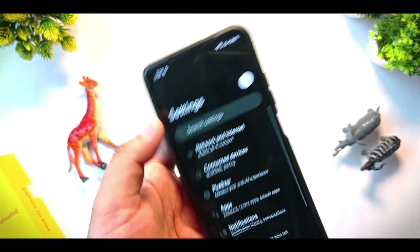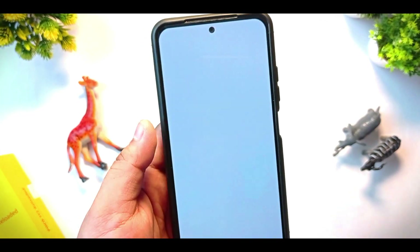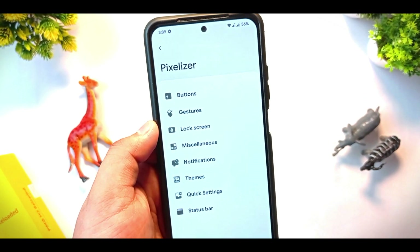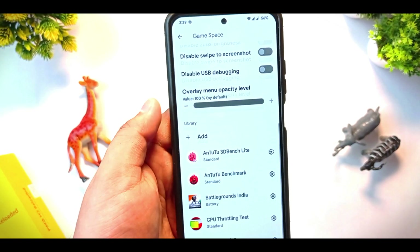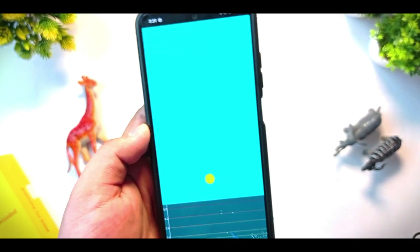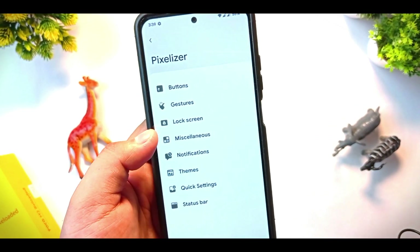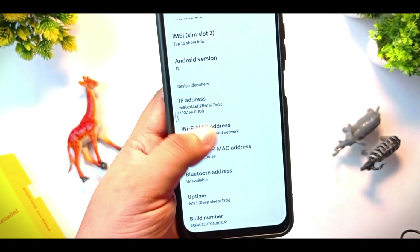This is the new UI layout of the settings in this ROM. In network and internet settings there are no issues. You get Pixelizer and all the normal customizations in miscellaneous, including game space where you can add apps. The status bar is also fully customizable from here. This is my full and final review for this device.